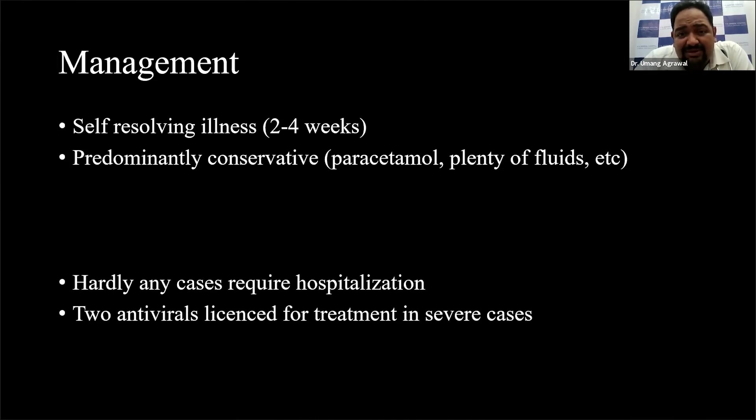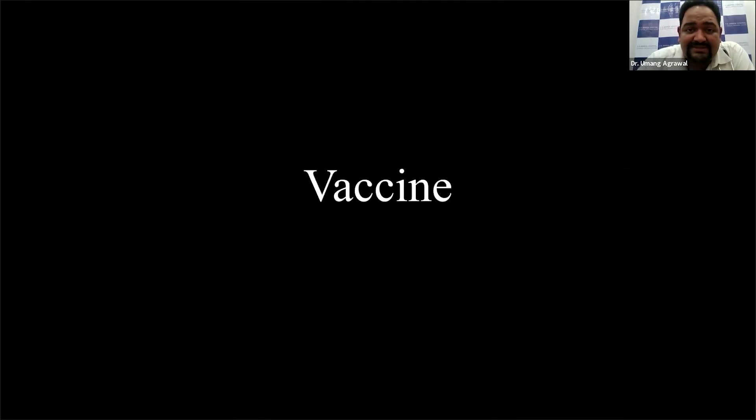Two antivirals have been licensed for treatment in case the patient has severe disease. Which group can we expect that in? Possibly those who are immunosuppressed — patients who have low immunity, such as those who have undergone an organ transplant or have been taking steroids for a long time. In those particular cases, you might get an invasive or severe disease, and we still have the option of two antivirals.